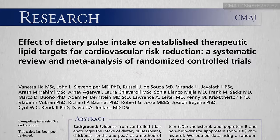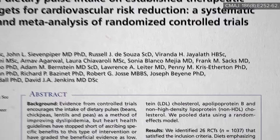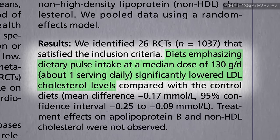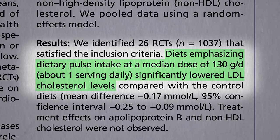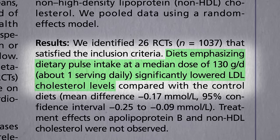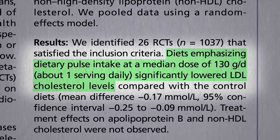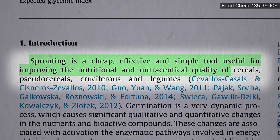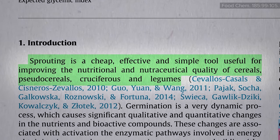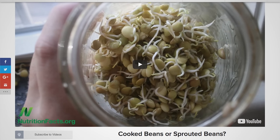If you do a systematic review of all the randomized controlled regular bean studies, significant benefits were found more like up around 130 grams a day — in other words, at least one full serving. If you ever get sick of pulse pastas and beans that are canned and cooked, sprouting is a cheap, effective, and simple tool for improving the nutritional quality of certain legumes. I've fawned over lentil sprouts previously as one of the healthiest snacks, along with kale chips and nori sheets.